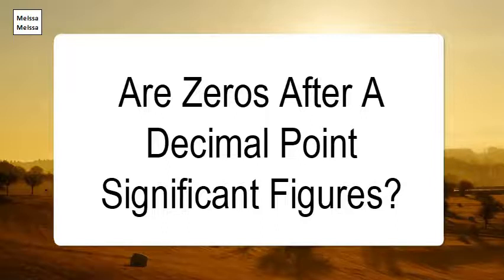Zeros placed after other digits but behind a decimal point are significant — 7.90 has three significant digits.